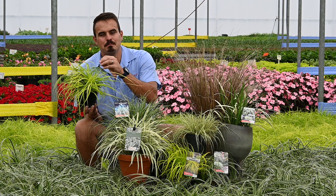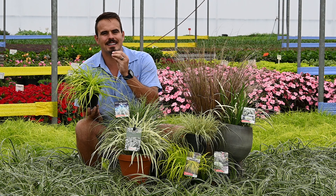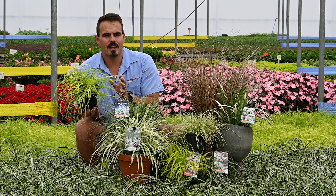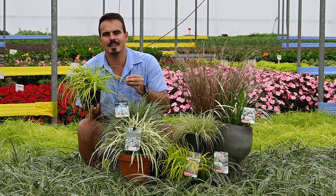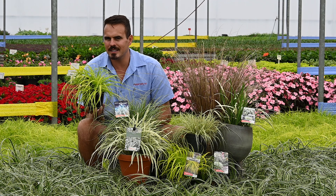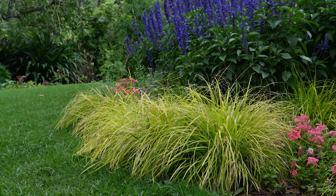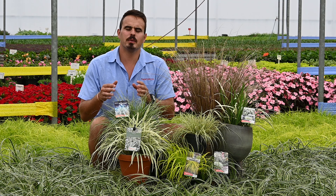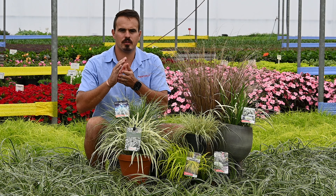Let's take for instance Carex Everillo. Carex Everillo is this amazing, crunchy and crisp, really lemon-lime color right through the year. From summer to winter, 12 months of the year, you have this amazing color. Just imagine how many things you can play with using this color — blacks, purples, reds, you name it. This is bringing that extra element.